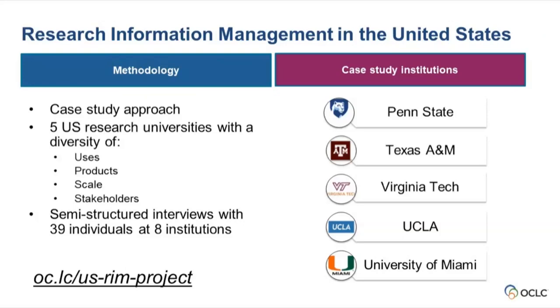We selected these five institutions because they gave us a view of a lot of different things. They were diverse in the products that they were using and in the use cases. They exemplified RIM systems at different scale — maybe part of the institution, maybe for the entire institution, or even at a system-wide or state scale. They also represented a broad diversity of stakeholders, so we weren't just looking at library-led initiatives.